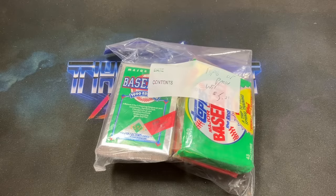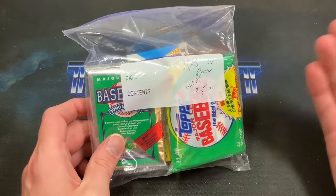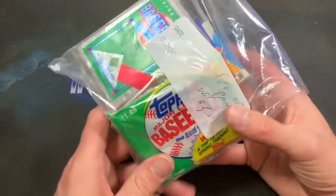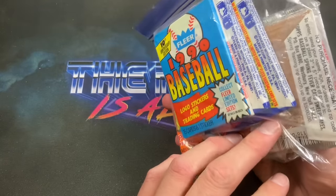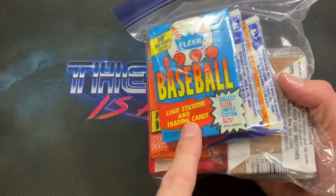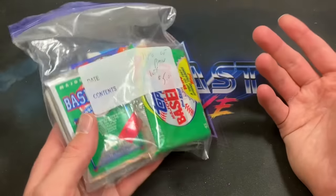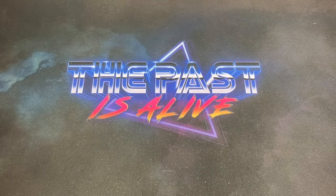I grabbed a random bag of wax and also a case from a place about an hour away. You could probably guess what caught my eye in this bag of packs: a '90 Topps jumbo pack, a '90 Upper Deck, a cello pack from '88 Topps, and '90 Fleer — which is going to be my next talking point before we rip into some of these packs.